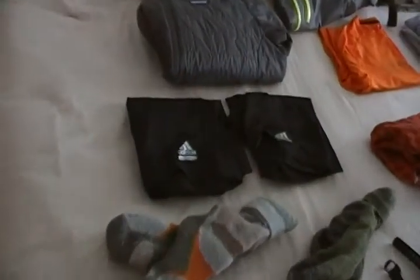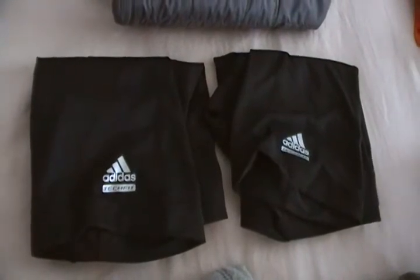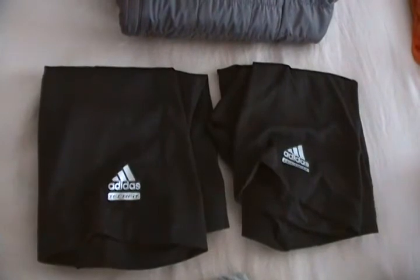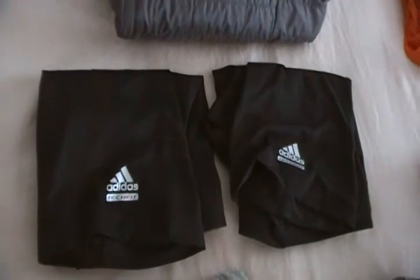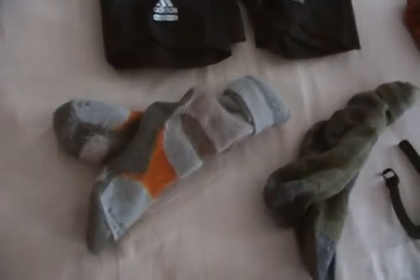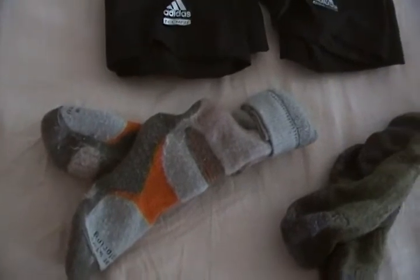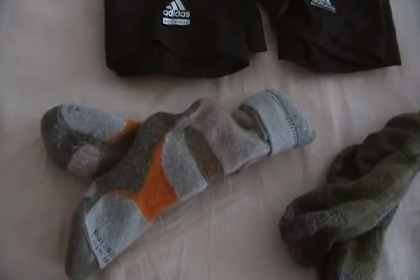For underwear, I'm only bringing two pairs. These are Adidas TechFit boxer briefs, obviously synthetic. I'll wear one for a day, take it off, wash it, hang it up, and wear the next one the next day. For socks, I'm only bringing two pairs as well — some North Face wool-polyester blend hiking socks, super thick, and a pair of Bridgedales, a synthetic-wool blend. They're going to be thick and hot, but I'll get to the reason why in a minute.